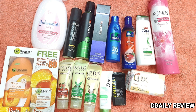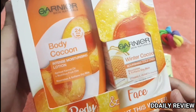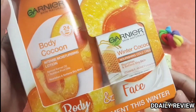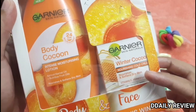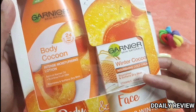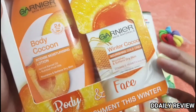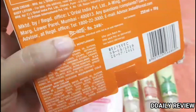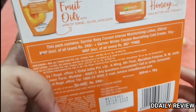First of all, I will tell you about this product — this is Garnier Body Cocoon Moisturizing Lotion. You can see this is a Winter Cocoon Cream. It's a complete pack for body and face. As written, in winter this will give you 24 hours of moisture. When I use it, I will share it with you. This is priced at Rs. 249.